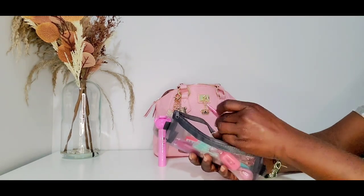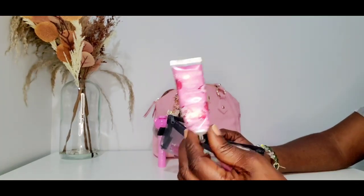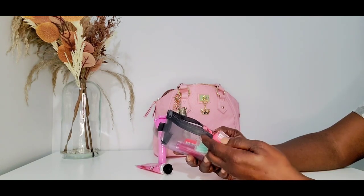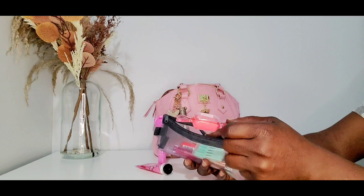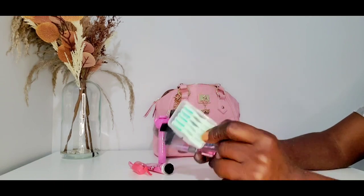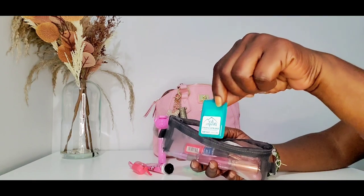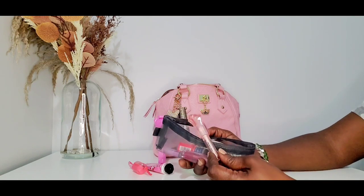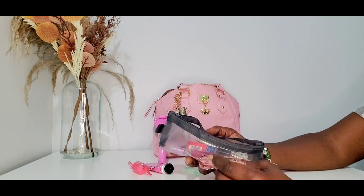Right here I have some Burt's Bees Wild Rose Berry Hand Cream — love this hand cream. And then I hauled this a few videos ago from TJ Maxx — it's the Jolly Ranchers lip balm, I believe the watermelon. I got some toothpicks from the Dollar Tree, the smaller pack, and some breath strips and ice drops which I believe came from Walmart.